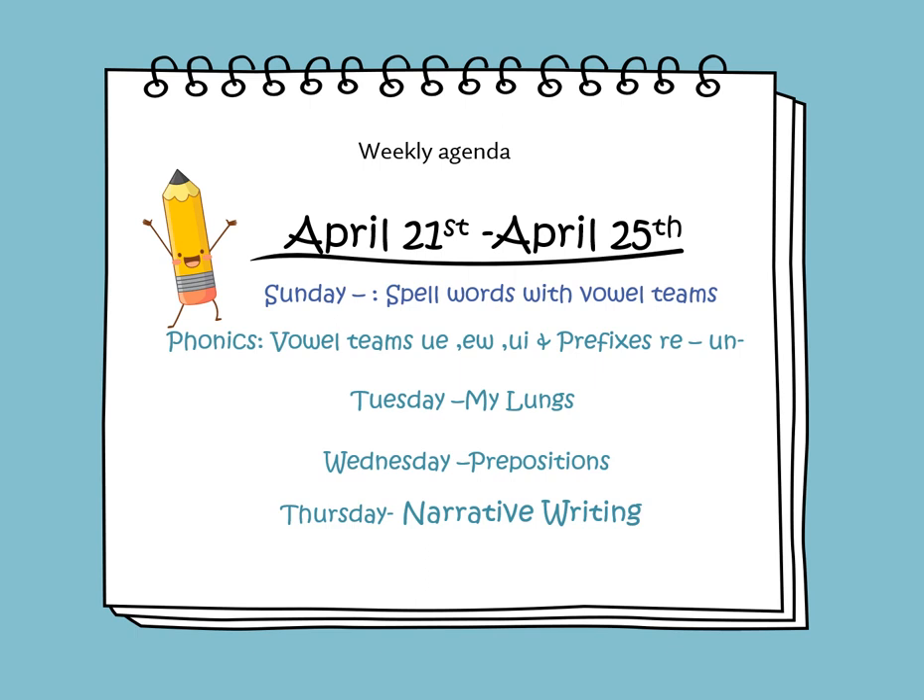On Sunday, we will learn to spell words with vowel teams. On Monday, we'll be learning about words that contain vowel teams such as UE, EW, and UI, and we'll be learning about the prefixes RE and UN. On Monday, we will introduce the new informational story titled My Lungs. On Wednesday, we'll be learning about prepositions. And on Thursday, we'll be learning about narrative writing and how to construct a narrative paragraph.